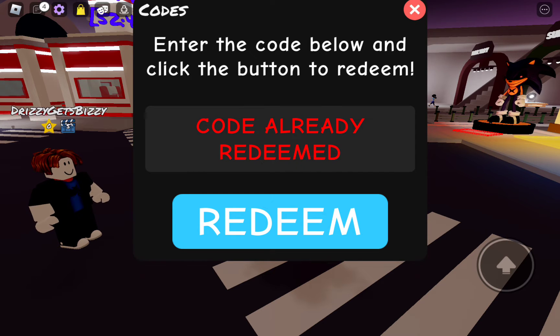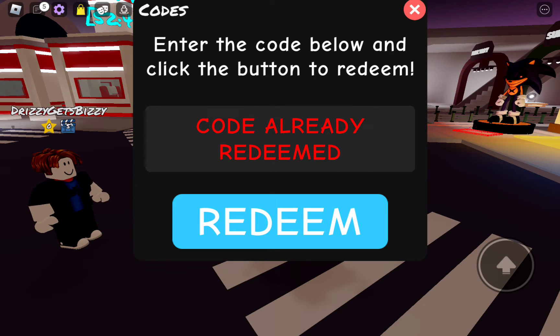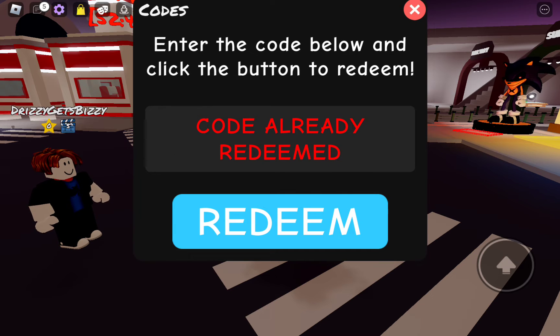And the next code is going to be 1,000,000,000 likes. There it is right there — code already redeemed. The next code is going to be 100K active, right there — code already redeemed.